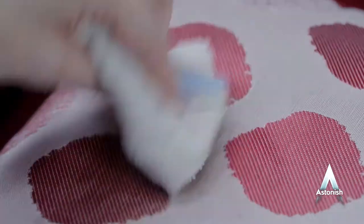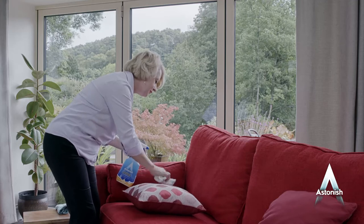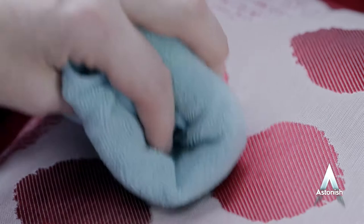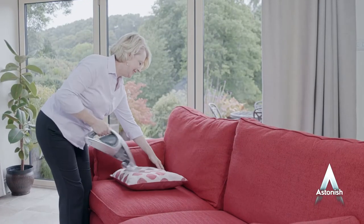Next, dab the foam gently — no need for excessive effort. It's the foam that does the cleaning, not rubbing. Then remove with a clean damp cloth and dry thoroughly before finally vacuuming.